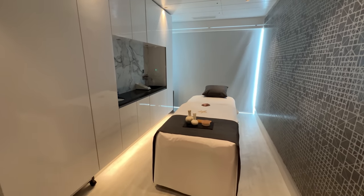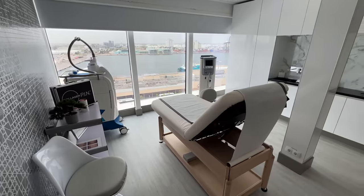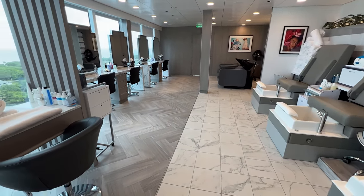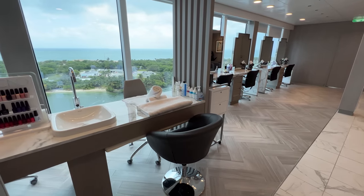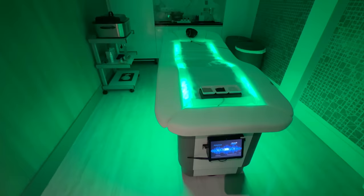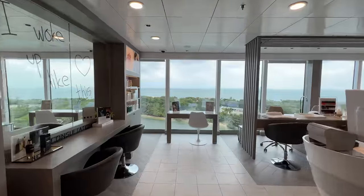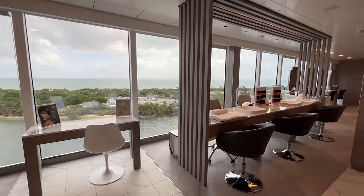Celebrity Beyond also features a spa with your typical treatments — from massages to facials, manicures and pedicures, and more. One tip we always have is to take a spa tour on embarkation day. Not only will you learn about all the treatments offered, they often offer discounts and raffles that include free treatments if you take the tour. Within the spa on Celebrity Beyond, there's also a barber shop and a salon. The barber shop offers shaves, cuts, and beard and neck trimming, while the salon offerings include colors, cuts and styles, makeup sessions, and more.